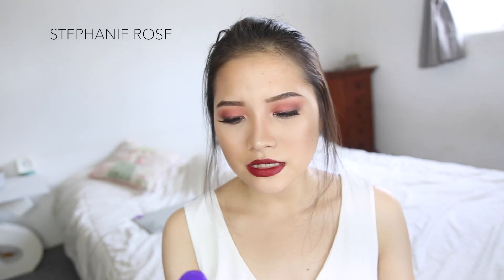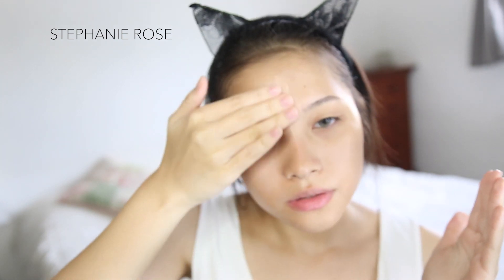The next thing I use is the Clean and Clear Essentials Moisturizer — a lot of you asked what moisturizer I use, and this is it. It has just the right amount of moisture, not too thick or too thin, so it's really great. If it's a morning routine, I stop here at the moisturizer. But if it's a night routine, I continue with more steps.